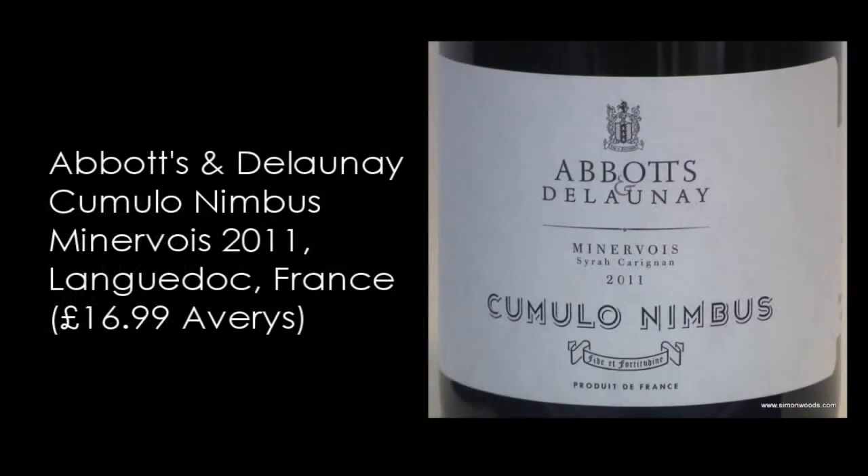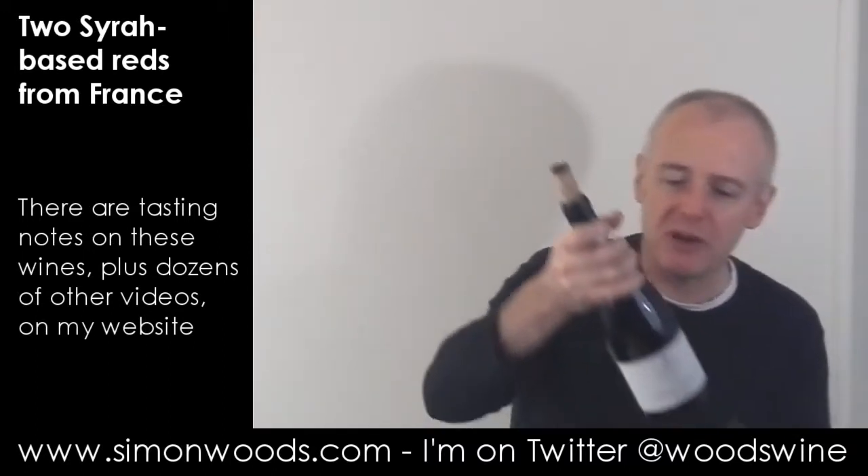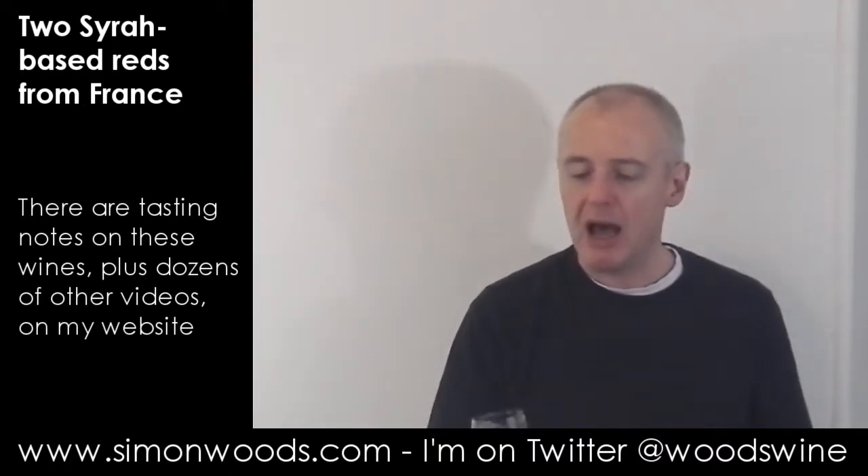Let's move on to wine number two: Abbots & Delaunay, Minervois Cumulonimbus 2011 — a year earlier. It just says Syrah and Carignane on the label, and I'm not sure of the percentages. I've been trying to find the alcohol level: it's 14% here compared with 13% on the previous one. And it is a bigger, richer, fleshier, heartier style.